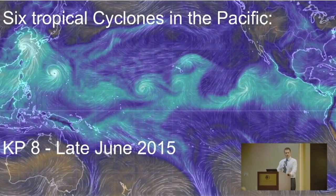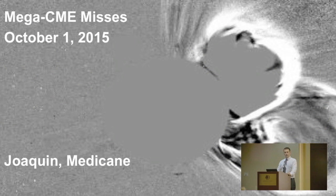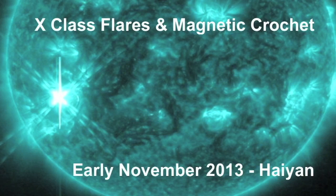We had the six tropical cyclones in the Pacific — that was the KP-8 in late June 2015. October 1st, the kill shot misses — that was when Hurricane Joaquin formed and we had the Medicane over in the Mediterranean. In 2013, we had an X-class flare and magnetic crochet, a very rare event. This is when the solar flare is so powerful that strong electric currents actually get surged through Earth's atmosphere. To have it from the flare itself — not the CME impact — is very rare. We call that a magnetic crochet.